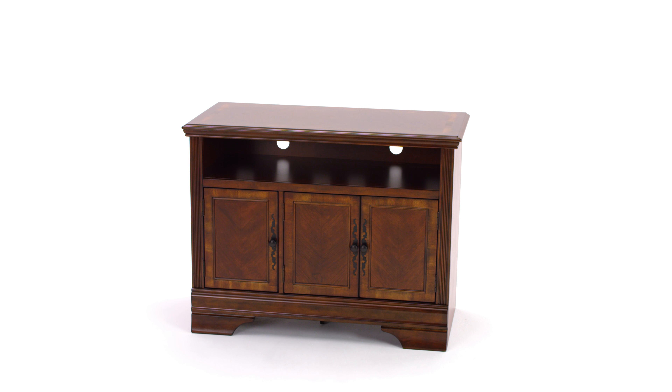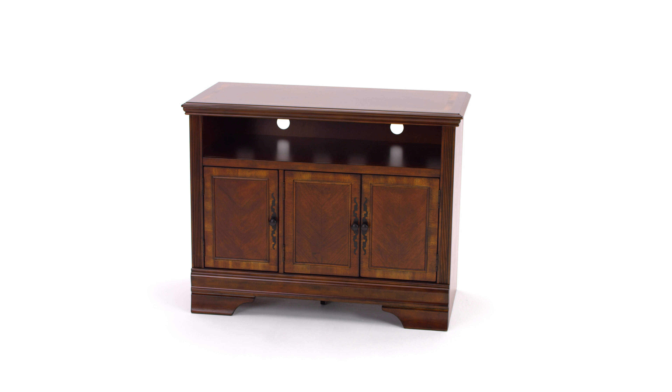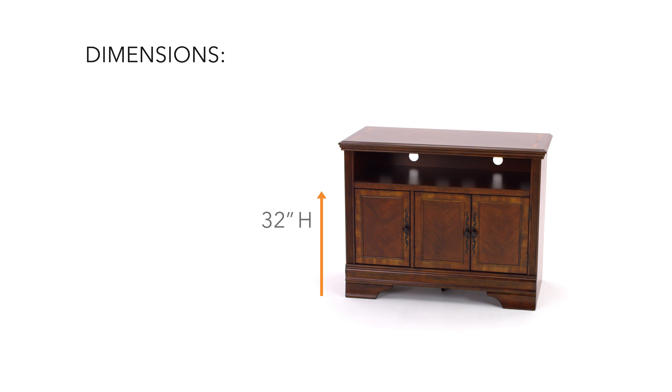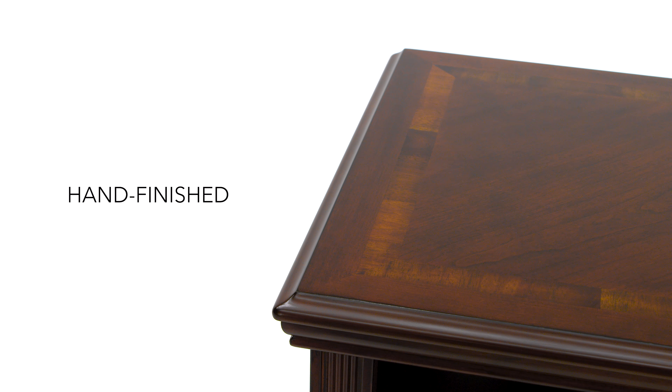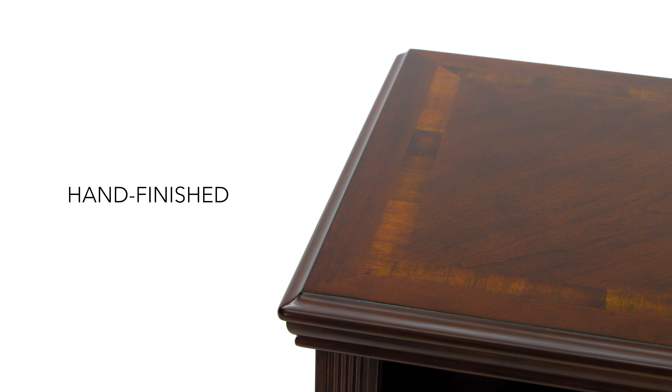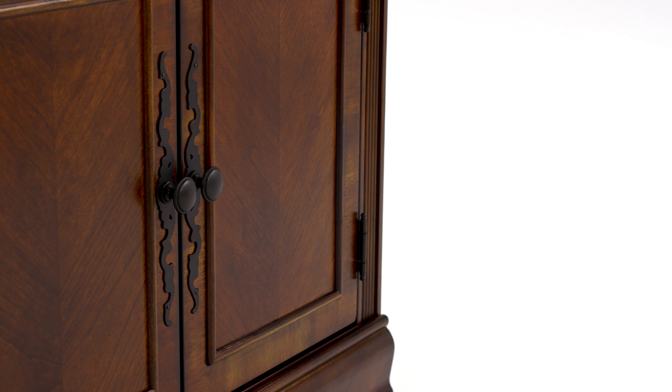When you need a TV stand for your traditional family room, look no further. This elegant cabinet sports a deep walnut finish with a no-fuss look that won't compete with the true center of attention, your TV.